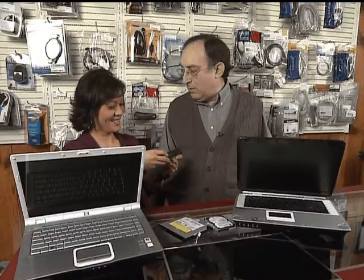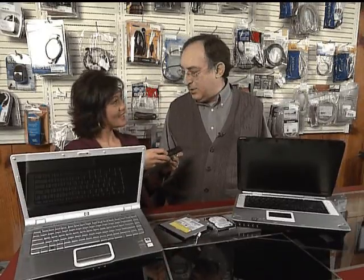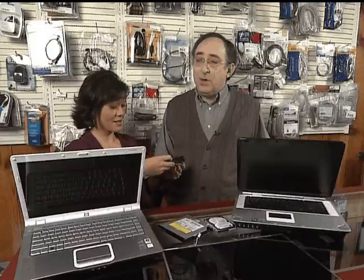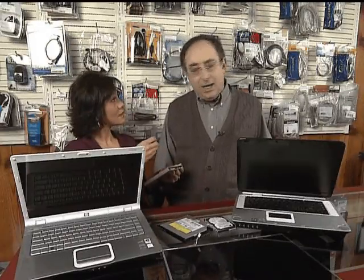Of the ones that do work, 57% of those have a major hardware failure within the first 90 days, and of those that work after that, one out of four will die in the first year. That's a lot of computers. So buying a cheap computer, you get what you pay for.